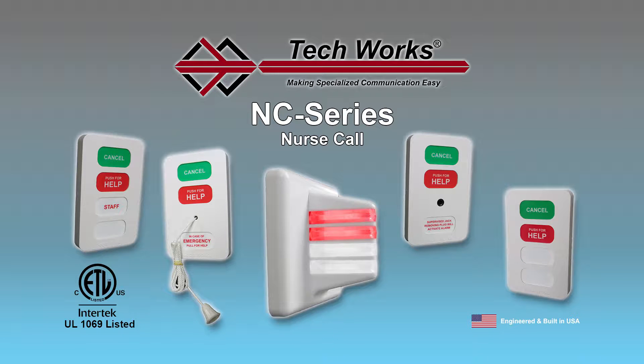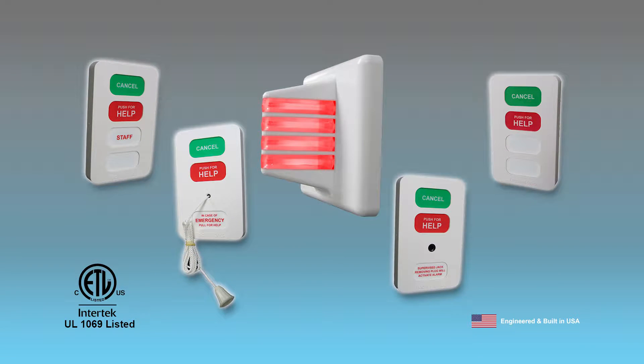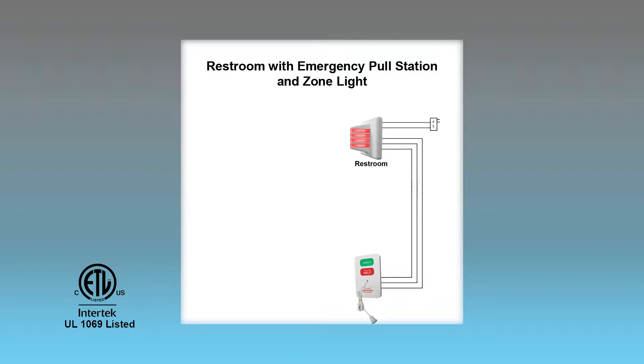The TechWorks NC Series nurse call system is modern tone and light communications for modern nursing facility needs. Starting with an attractive user interface, the NC Series is like no other nurse call system on the market. Fully modular and customizable, your system can be as simple as a single room station or single restroom pull station and one dome light outside the room to signal staff.